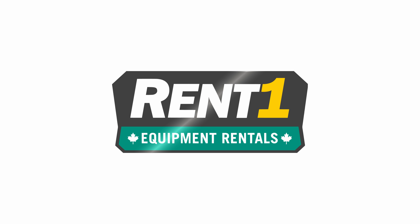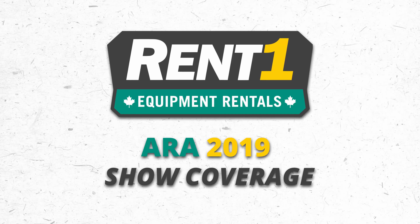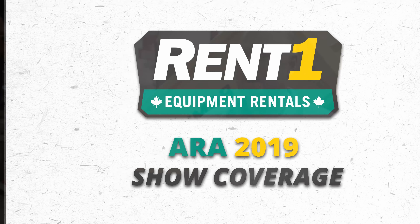Coverage of the ARA show is brought to you by REN1, in association with Drip Marketing. My name is Joey Queen. I work for Yanmar America. I'm the attachments engineer.